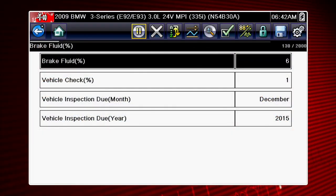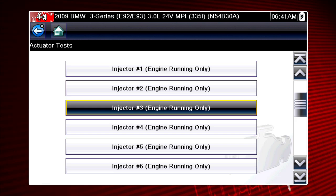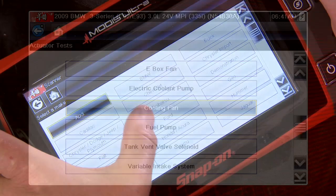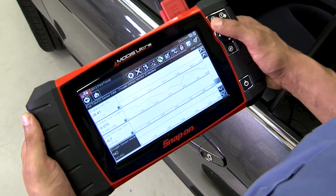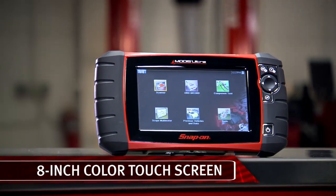Unlike those other scan tools, the integrated functions in MODIS ULTRA are designed for uniform operation. Regardless of the vehicle you work on, the navigation and terminology are consistent. Compare the precision of this new display with other tools — MODIS ULTRA gives accurate results in high-resolution detail on a big 8-inch color touch screen.